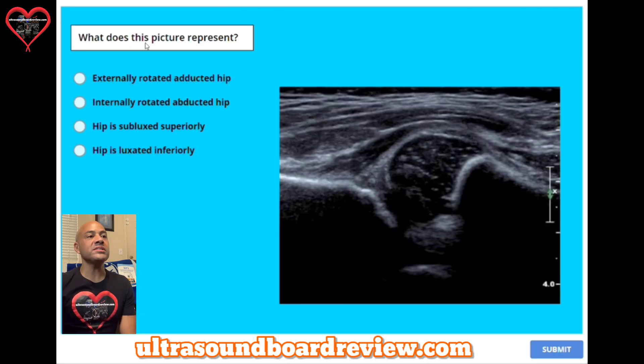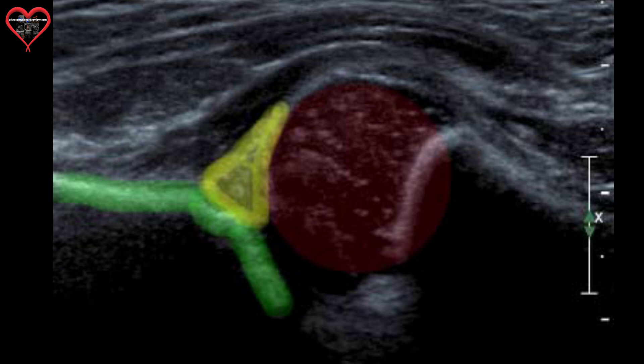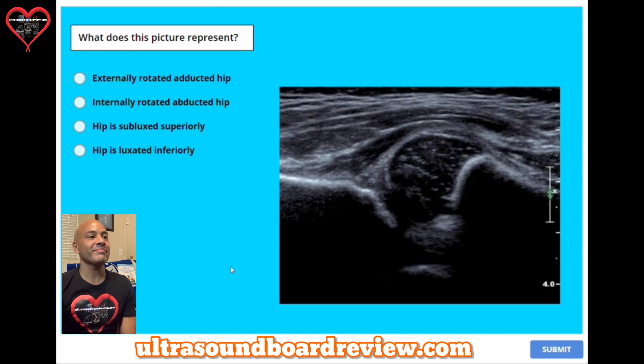Question twenty: what does this picture represent? A, externally rotated adducted hip. B, internally rotated abducted hip. C, hip is subluxed superiorly. Or D, hip is luxated inferiorly. The answer is C, hip is subluxed superiorly.